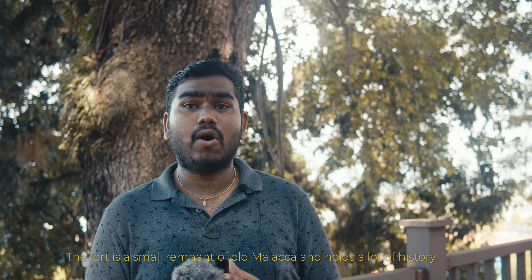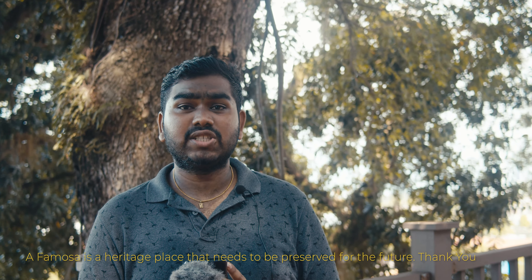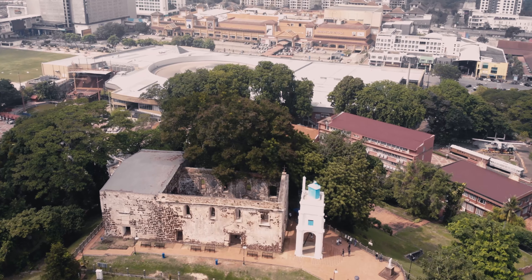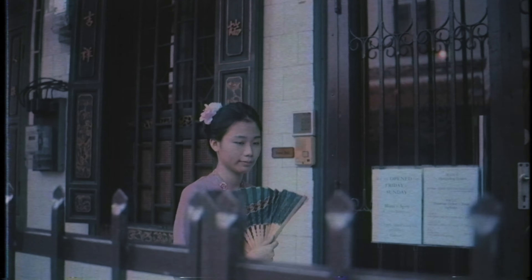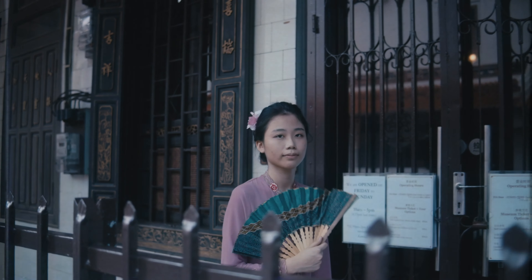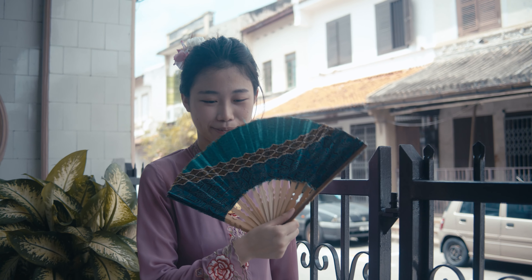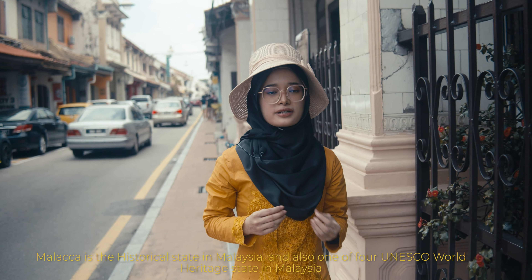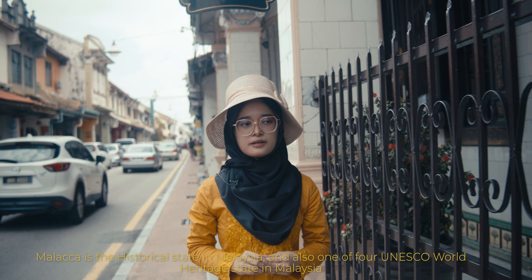The fort is small, remaining in old Malacca and holding lots of history. A Famosa is a heritage place that lets people preserve it for the future. It is also one of four municipal UNESCO World Heritage sites in Malaysia.